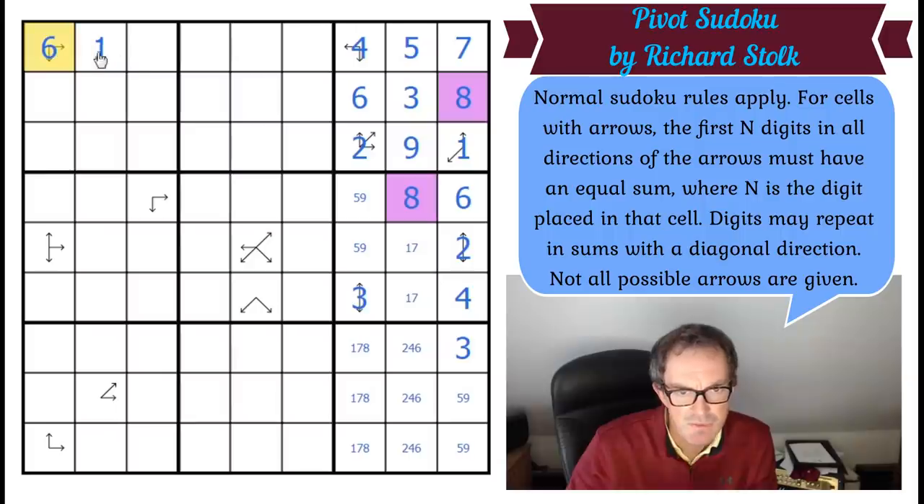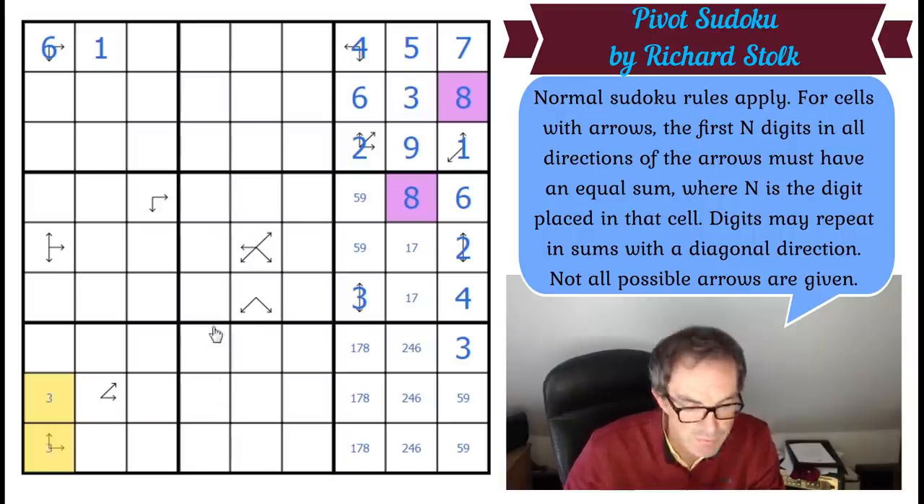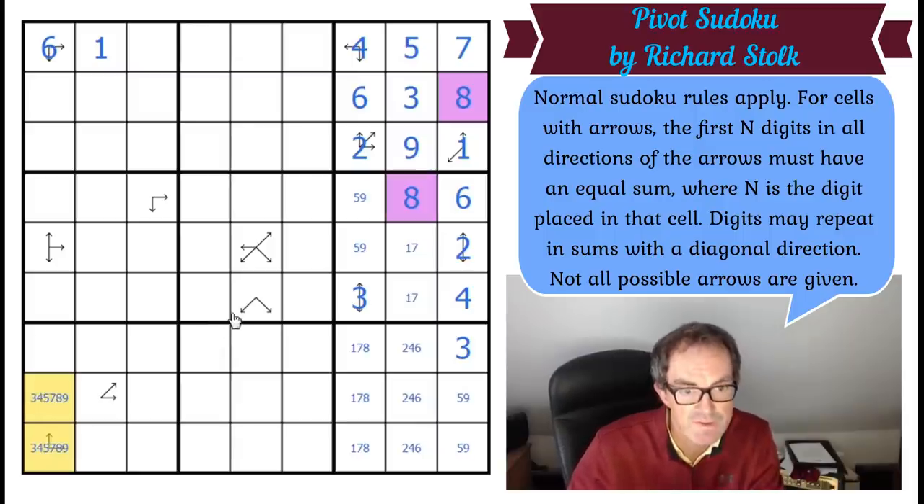This is saying these six cells — we actually know what they add up to. They add up to 27 because six, five, and seven outside the sum add to 18, so 45 minus 18 is 27. So if these six cells add to 27, plus the six means those two have to add up to 12. So they've got to be 3-9, 4-8, or 5-7.